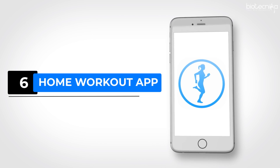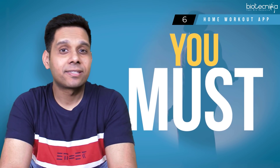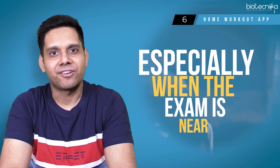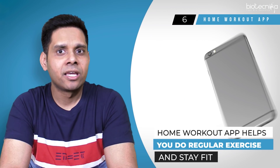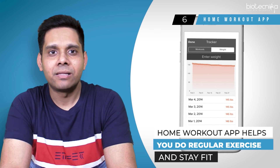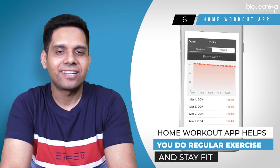App number six: Home Workout App. When you are preparing for any exam, you must stay fit. Any kind of illness can be dangerous, especially when the exam is very near. Also, just sitting at home and simply studying can lower down your immunity. The Home Workout App helps you do regular exercise and stay fit.